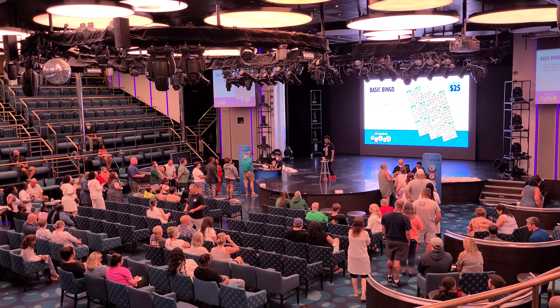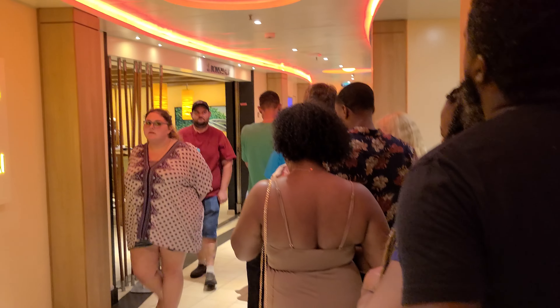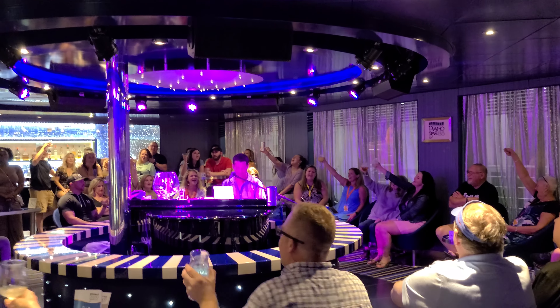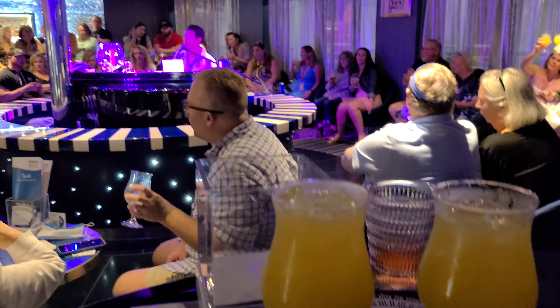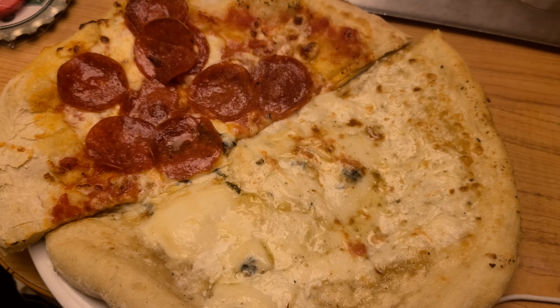We decided to skip dessert at dinner and instead went to the Alchemy Bar for a drink — drinking our dessert. Now we're at 90s music trivia. We did pretty well — got 18; the winning team got 19. Now we're in line for the comedy and music show at the piano bar. The Lime Lounge has become a nightclub for 90s night.